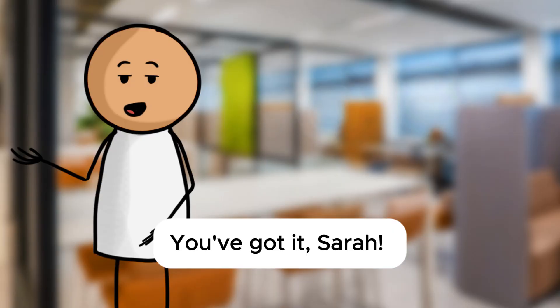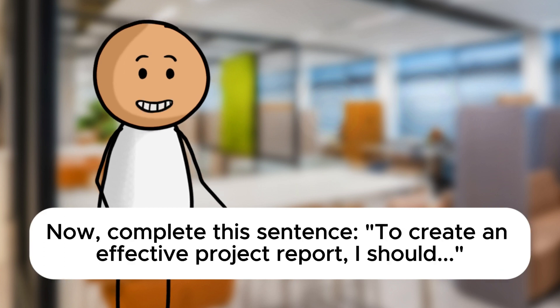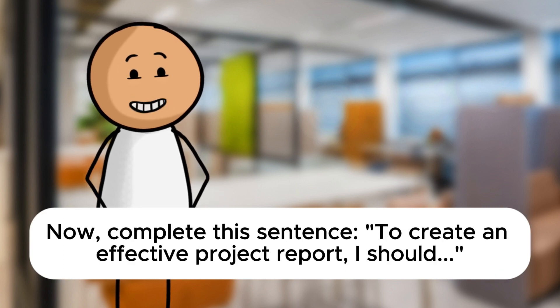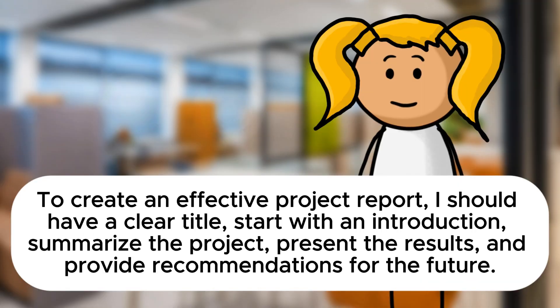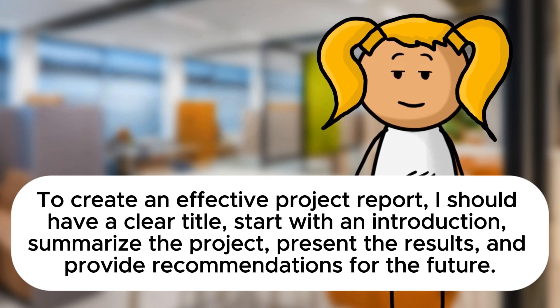You've got it, Sarah. A well-structured report should include all those elements. Now complete this sentence: To create an effective project report, I should have a clear title, start with an introduction, summarize the project, present the results, and provide recommendations for the future.